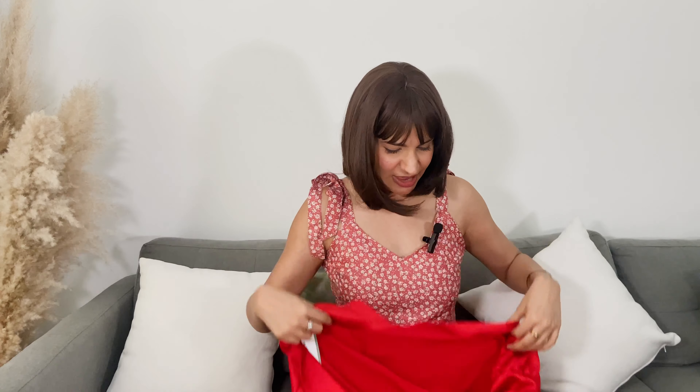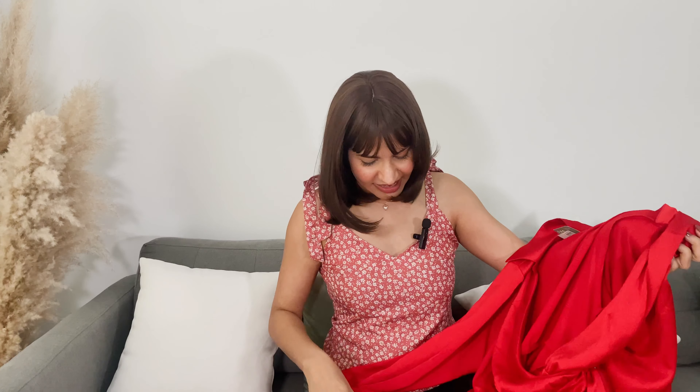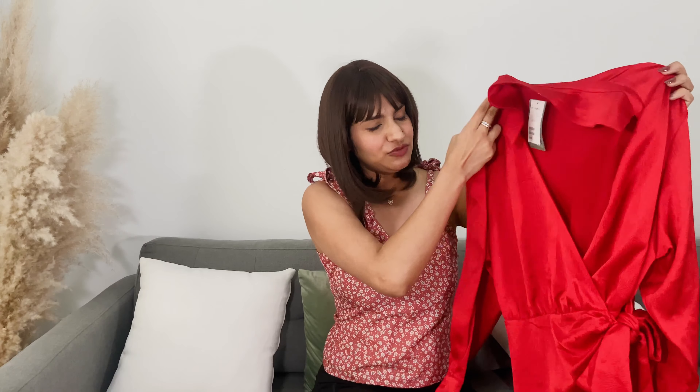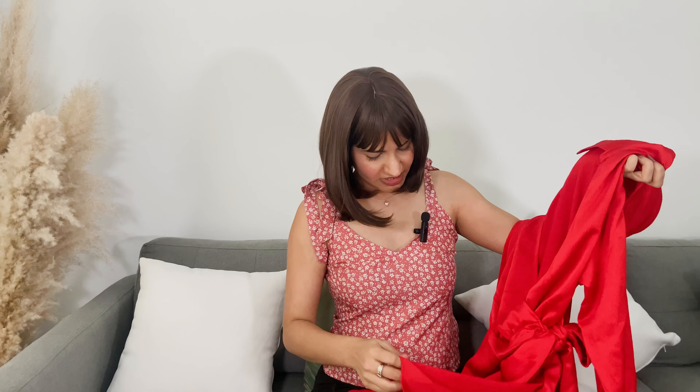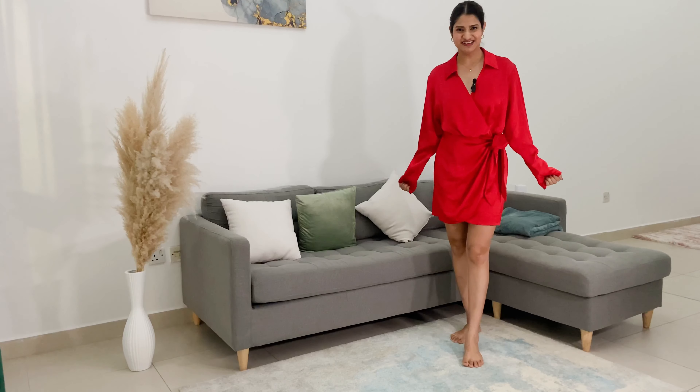This last piece is the most different piece of the haul — I think it's the elephant in the room. I didn't plan on getting it, but I thought I don't have a formal red dress, and that's why I got it. Everything was on such a huge discount, and that's exactly why I bought this dress. It's a very nice dress for formal events and dinners — it can look gorgeous.